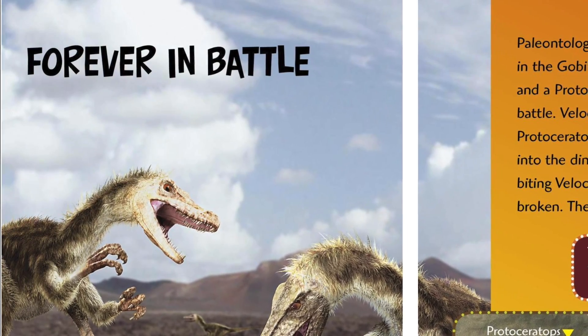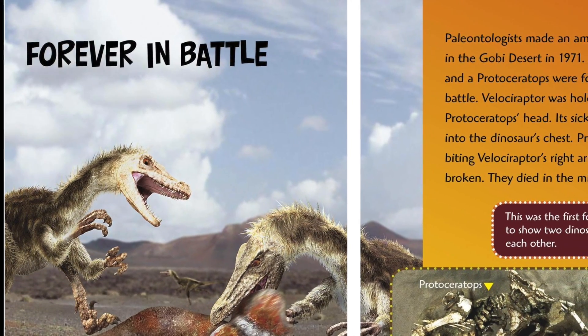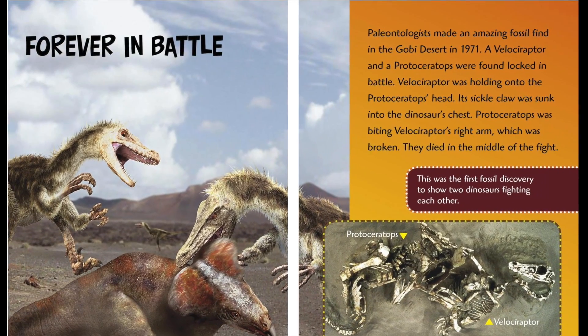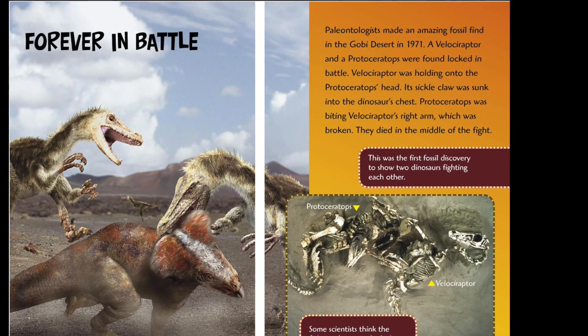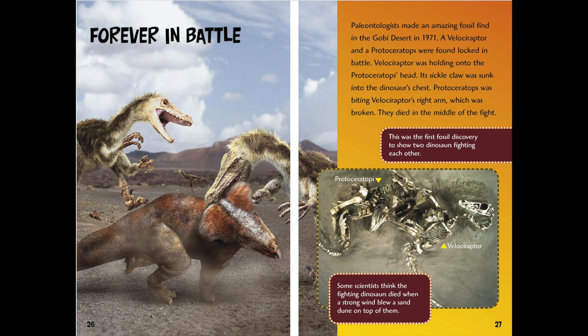Forever in Battle. Paleontologists made an amazing fossil find in the Gobi Desert in 1971. A Velociraptor and a Protoceratops were found locked in battle. Velociraptor was holding onto the Protoceratops' head, and its sickle claw was sunk into the dinosaur's chest. Protoceratops was biting Velociraptor's right arm, which was broken. They died in the middle of the fight. This was the first fossil discovery to show two dinosaurs fighting each other. Some scientists think the fighting dinosaurs died when a strong wind blew a sand dune on top of them.